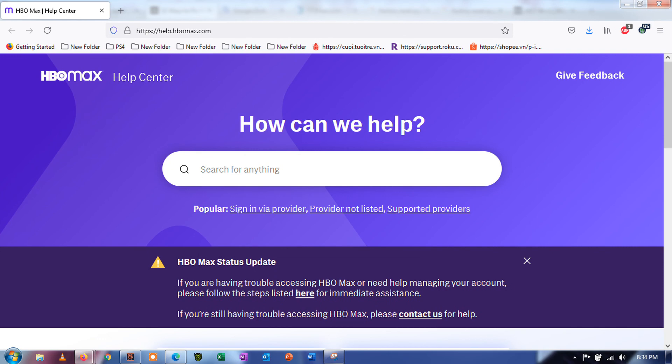Method 10: Report the problem to HBO Max. Visit the Help Center and ask for assistance from HBO Max's customer support. Ensure that you provide all the necessary details on your report to make it easier for HBO to give the best solution for your problem. Please leave a comment below for your questions and other concerns, and I'll do my best to answer them.